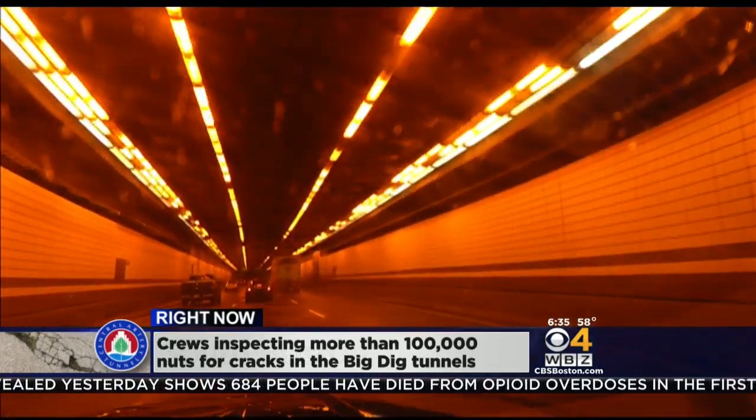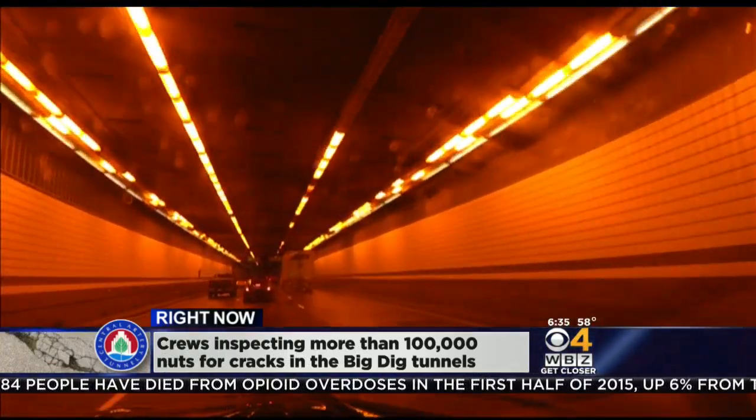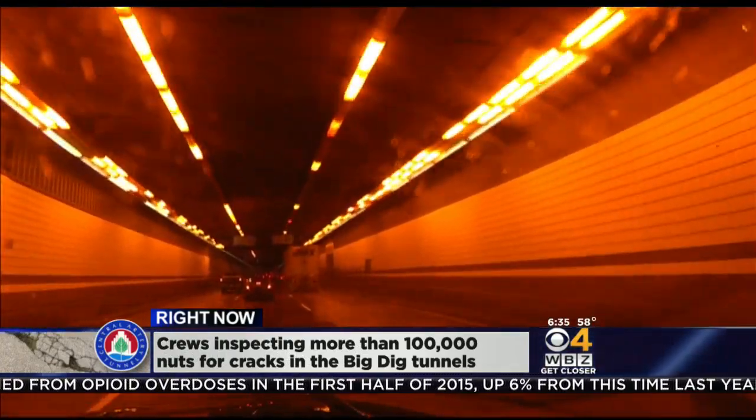Officials are making it very clear none of the lights are in jeopardy of falling, which is exactly what happened back in 2011.